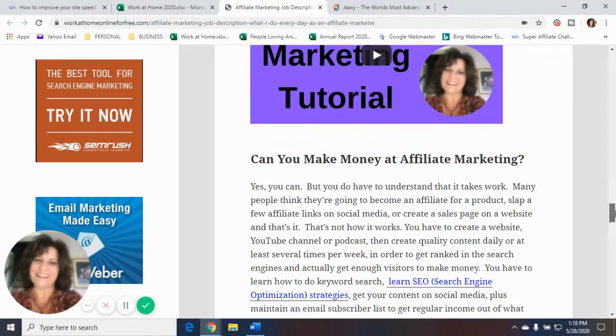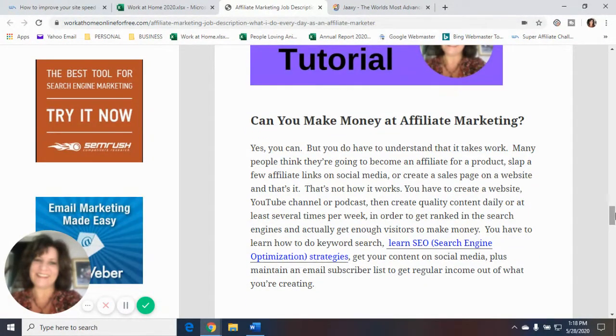Can you make money at affiliate marketing? Yes, you can — but you have to understand that it takes work. Many people think they're going to become an affiliate for a product, slap a few affiliate links on social media or create a sales page, and that's it. That's not how it works. You have to create a website, YouTube channel, or podcast, then create quality content daily or at least several times a week to get ranked in the search engines and get enough visitors to make money. You have to learn keyword research, search engine optimization strategies, get your content on social media, and maintain an email subscriber list to generate regular income.